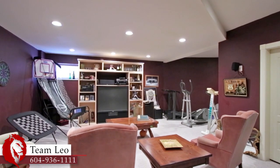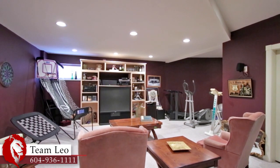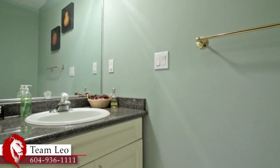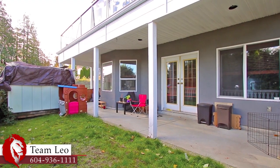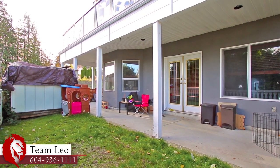Down in the lower level, a large rec room lets you entertain during cooler days. There is also a powder room for convenience. The lower floor also has an authorized suite as well as a second laundry room.